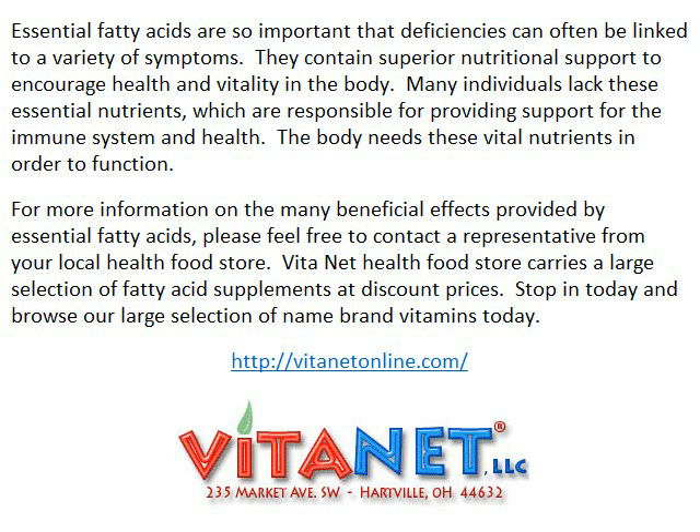For more information on the many beneficial effects provided by essential fatty acids, please feel free to contact a representative from your local health food store. Vitinet Health Food Store carries a large selection of fatty acid supplements at discount prices. Stop in today and browse our large selection of name brand vitamins.